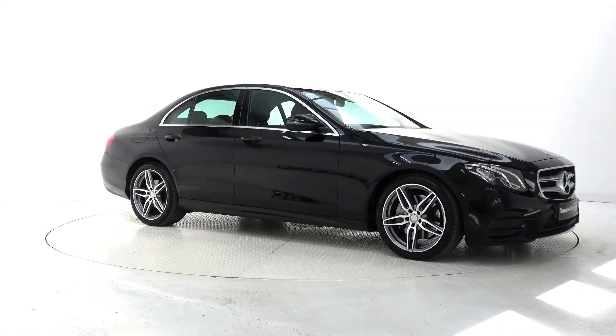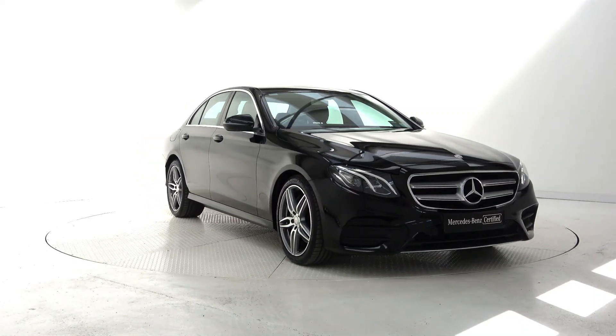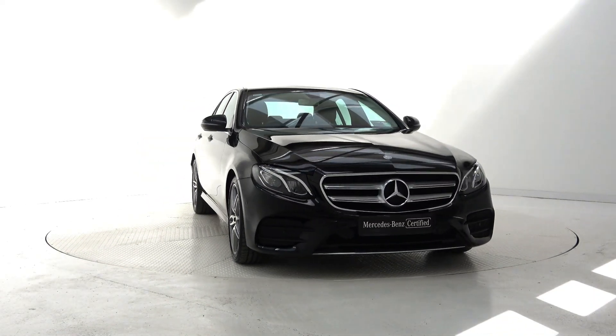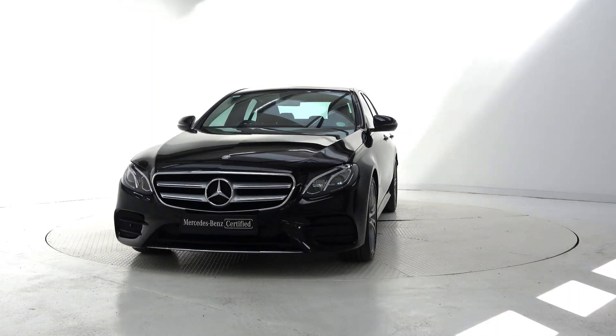Hello and welcome to Connelly's Mercedes-Benz Galway. Today we are looking at a 2017 E200D AMG Line finished in gloss black, powered by a 2.0-litre diesel engine and 9G Tronic automatic gearbox.